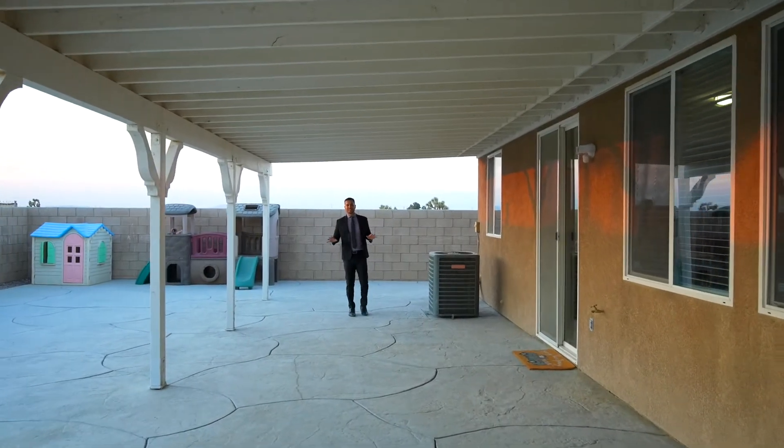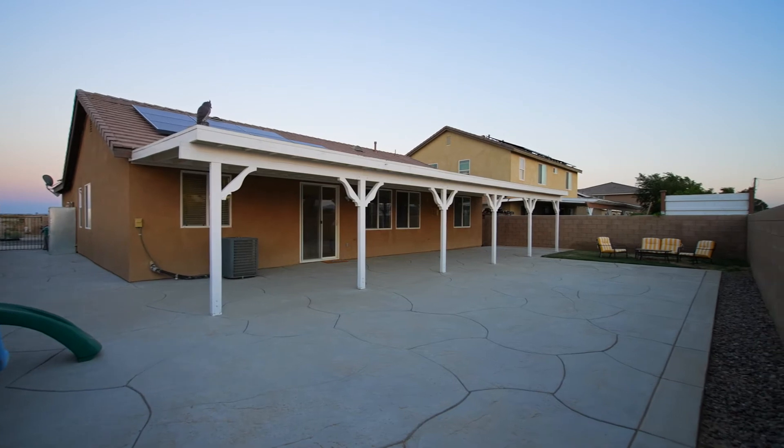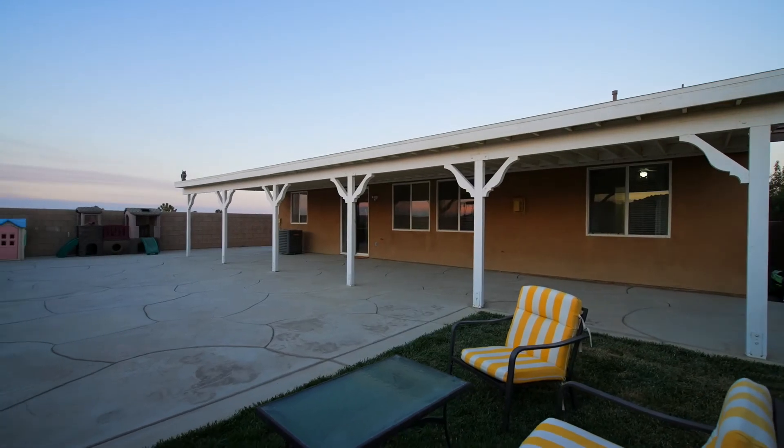Relax and unwind in your completely private backyard. It features an extensive covered patio, block walls all around, a grass area, stamped concrete, and gorgeous mountain views.